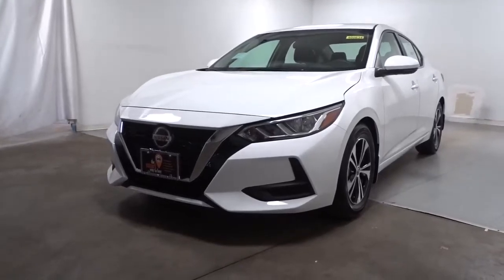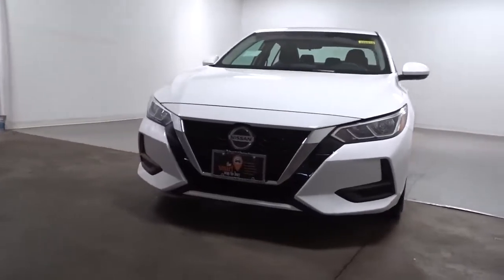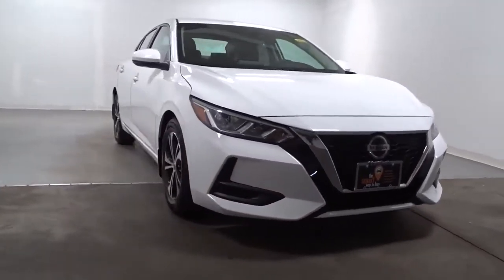You're gonna love the 2022 Nissan Sentra. Comfort, convenience, safety, and fun are all yours in the sleek and spirited Sentra.